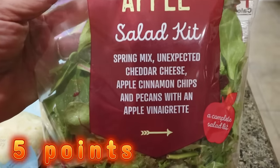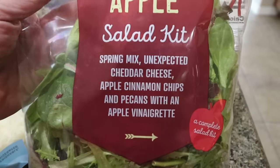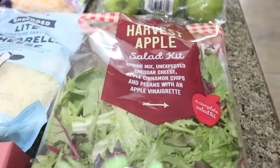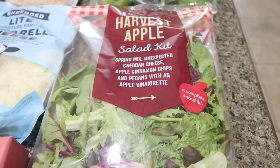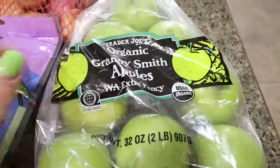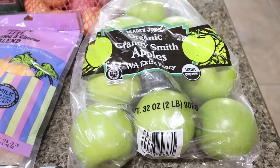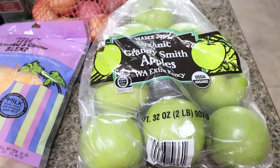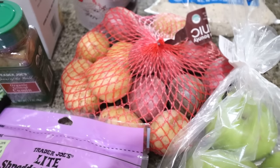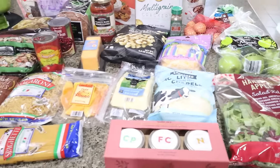This is the harvest apple salad kit — spring mix, unexpected cheddar cheese, apple cinnamon chips, and pecans with an apple vinaigrette. 170 calories per serving and I'm going to put some of my Real Good chicken on top for a delicious, very fall-inspired lunch. I also got some Granny Smith apples for my meal prep — I made that homemade caramel dip in my Halloween baking video, so that sour apple with sweet caramel is going to be perfect. And then I also got some little baby potatoes because I'm going to be making a pot roast this week.